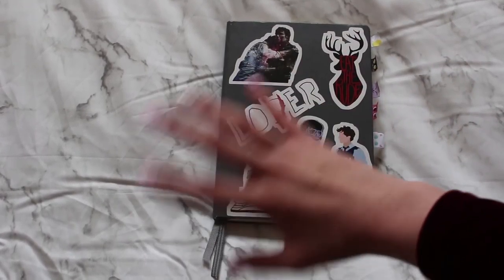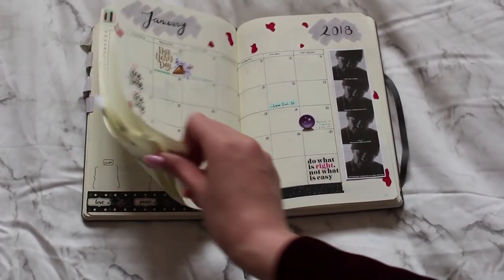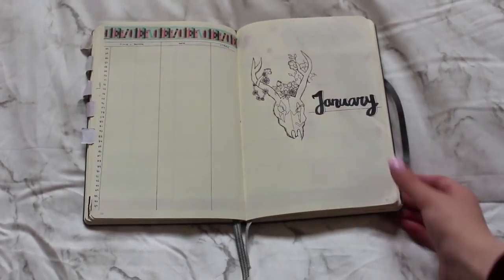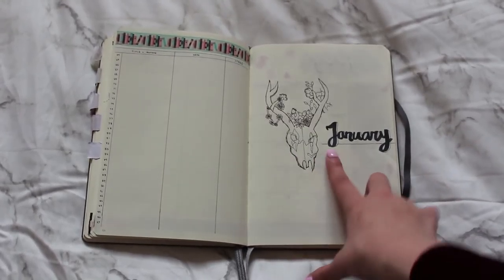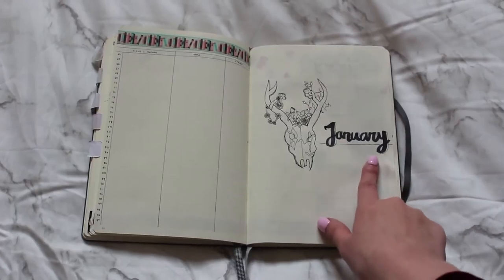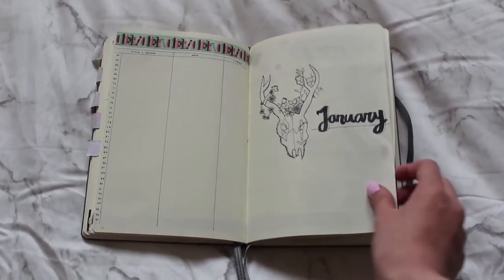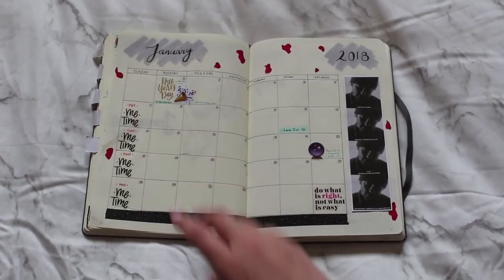For planning January I decided to go with a more prominent theme — a Hannibal theme. For my monthly page I did a deer skull with a bunch of flowers and stuff like that, and then just wrote out 'January.' I might add on to this to make it a bit nicer but I'm not really sure at the moment.